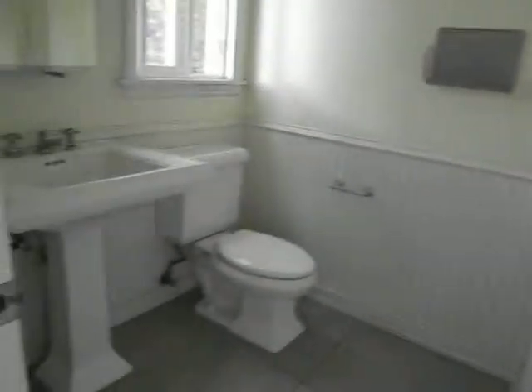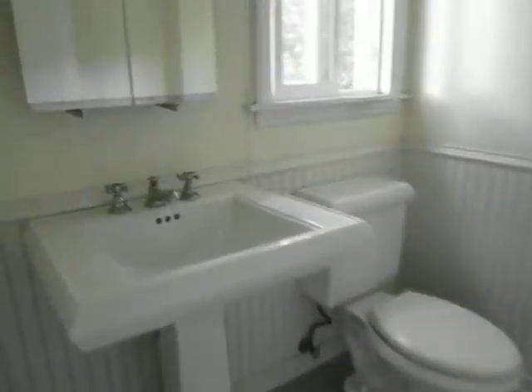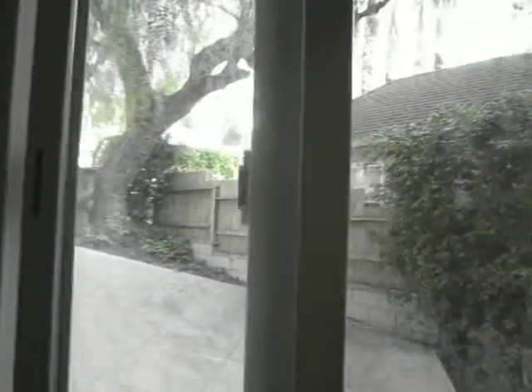Then you have a half bath, which is really nice — it has nice pictures. There's a window here that looks out on the driveway.